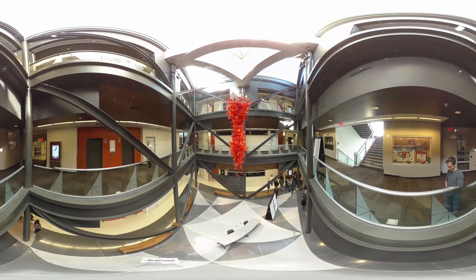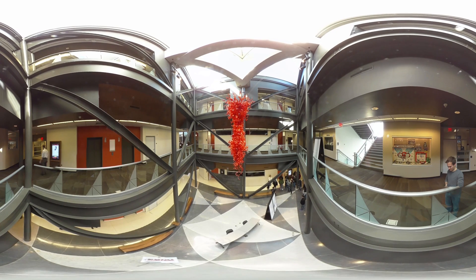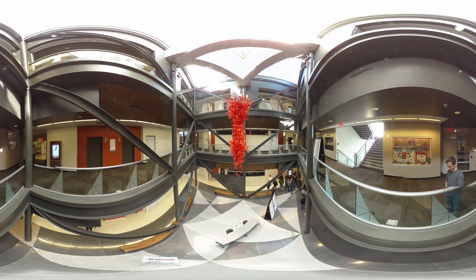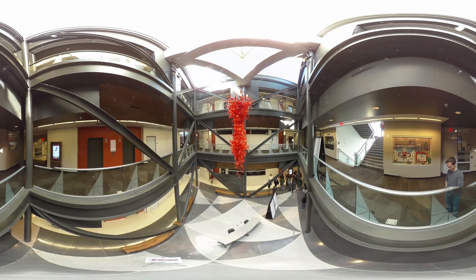Architectural Engineering is a program in the Durham School of Architectural Engineering and Construction at the Peter Keywood Institute in Omaha. As you enter various academic facilities, you will notice graduate students collaborating with nationally recognized faculty in different lab areas. As one of only 18 accredited architectural engineering programs in the country, the University of Nebraska-Lincoln offers opportunities to earn a Master of Science or PhD in Architectural Engineering.